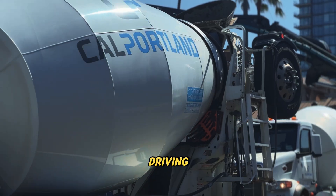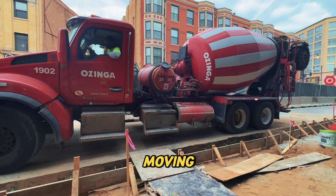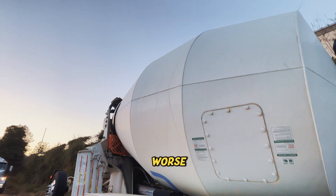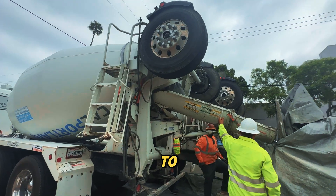So why do some spin while driving? Simple — they're hauling fresh concrete to a job site. That drum has to keep moving to keep the mix consistent. If it stops spinning for too long, the concrete can begin to harden, and once that happens, the whole load is wasted. Worse, it could harden inside the drum, and that's a nightmare no driver wants to deal with.